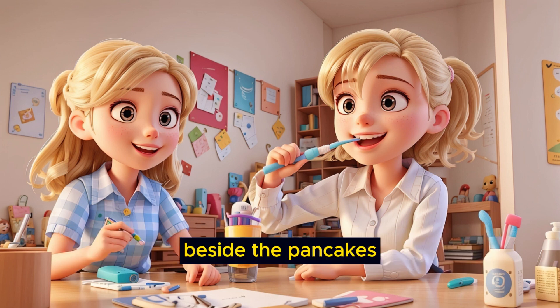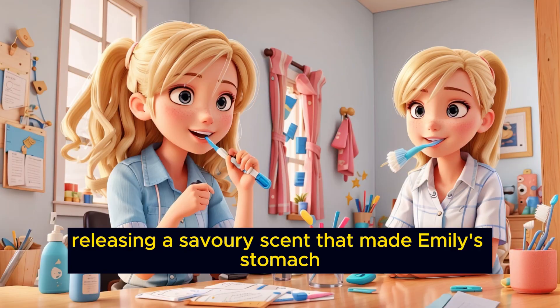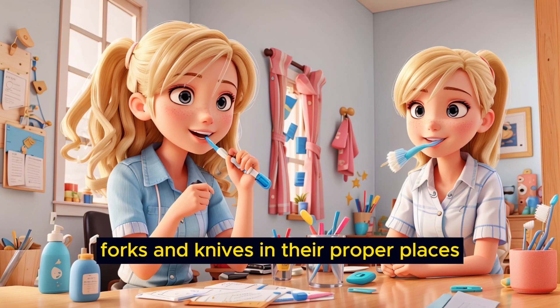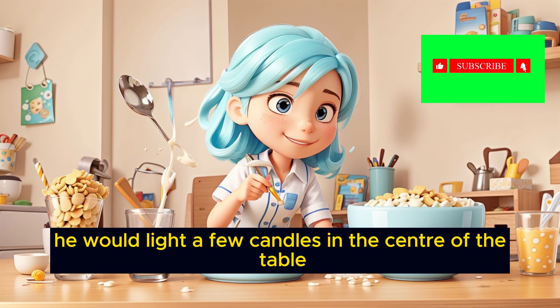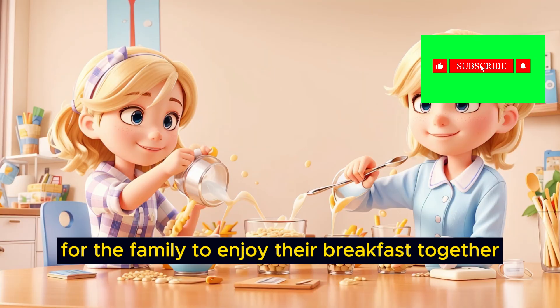Beside the pancakes, a plate of crispy bacon sizzled, releasing a savory scent that made Emily's stomach rumble with hunger. Emily's dad would be setting the table, placing plates, forks, and knives in their proper places. He would light a few candles in the center of the table, creating a cozy and warm atmosphere for the family to enjoy their breakfast together.